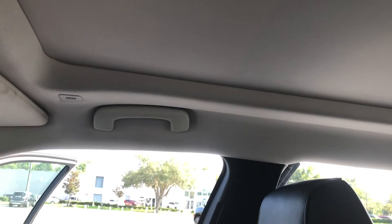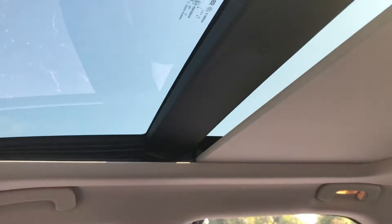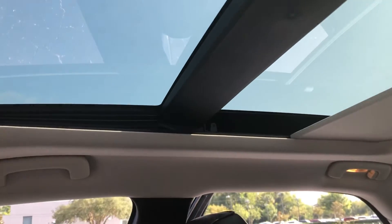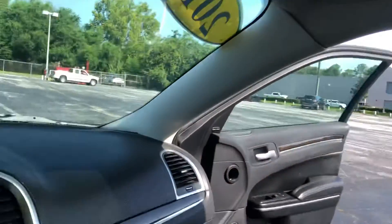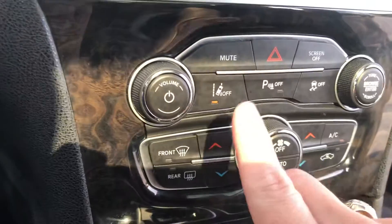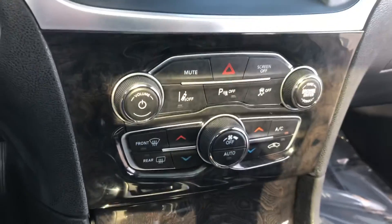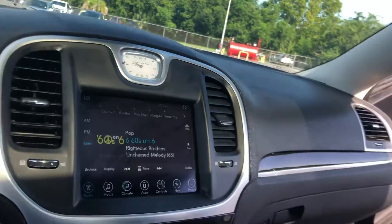And the panoramic sunroof that goes all the way back into the second row. Lane departure warning with lane keep assist on and off right through here. Dual climate control zones for driver's side and passenger side. It's a really, really nice car — very well equipped.